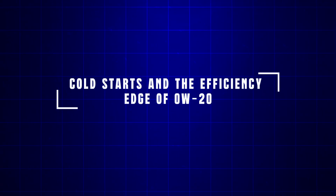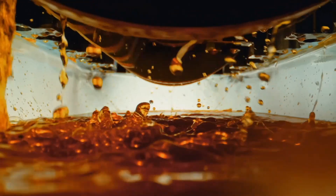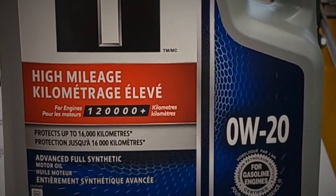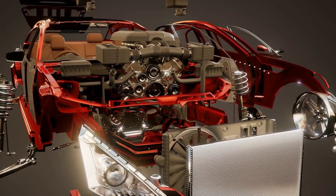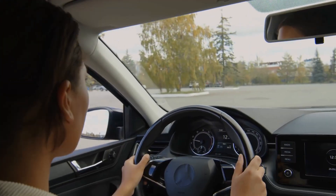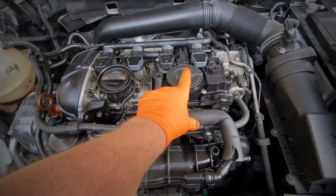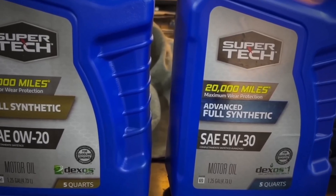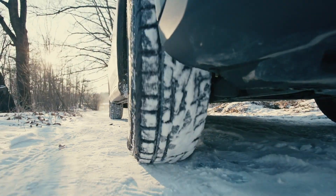Cold starts and the efficiency edge of 0W20: most engine wear doesn't happen on the highway — it happens in the first few seconds after you start your car. That's when oil is still cold and thick, and metal surfaces rub before full pressure builds. This is where 0W20 oil shines. Because it stays thinner in freezing conditions, it moves through the engine faster, coating vital components almost instantly. Your starter motor doesn't work as hard, your battery drains less, and friction is reduced before you even leave the driveway. That quick flow also gives a small but measurable fuel economy boost — independent lab tests and automaker data consistently show about 1–3% better MPG when using 0W20 over 5W30. Not huge, but noticeable over tens of thousands of miles. In colder regions or for drivers who make short trips, this difference can mean smoother starts, quieter idling, and less strain on internal components.